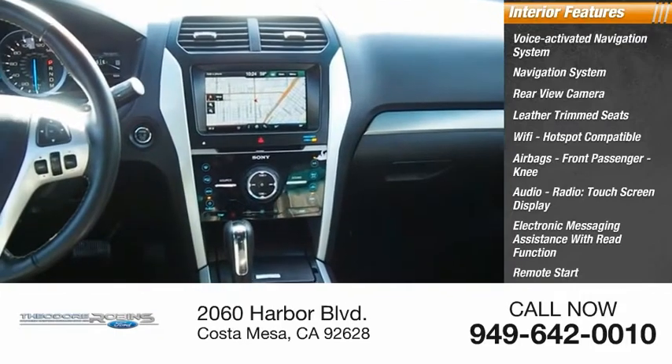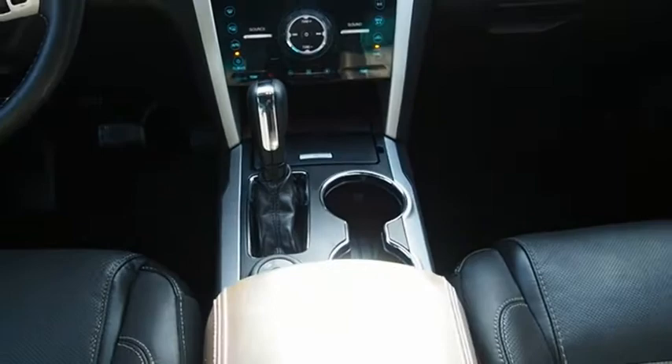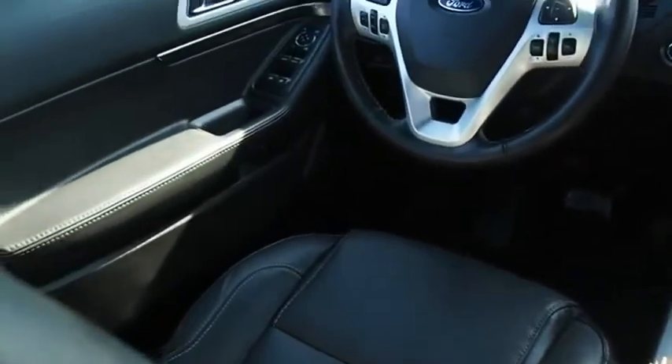Remote start, sync, satellite communications. A vehicle like this doesn't come along every day. Come in and get it before someone else does.